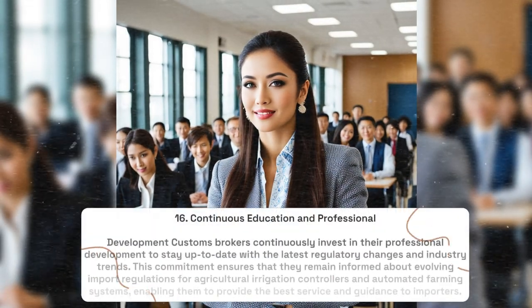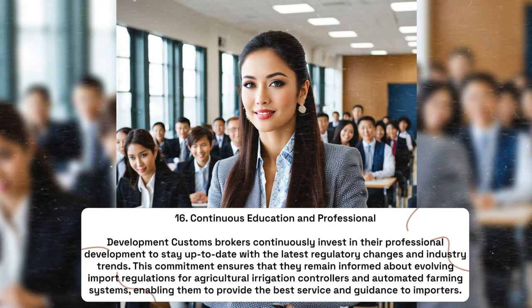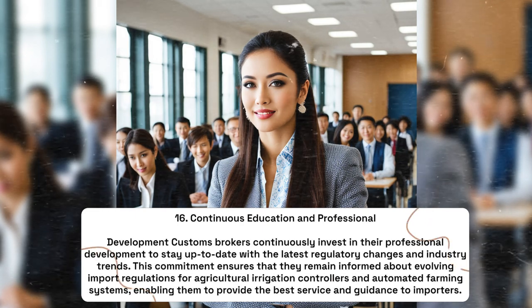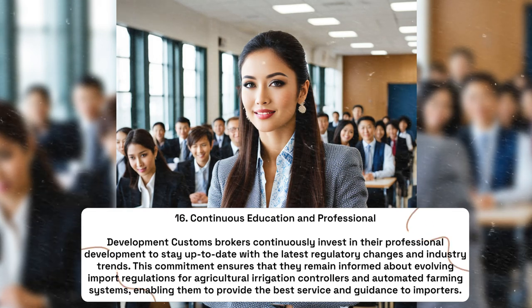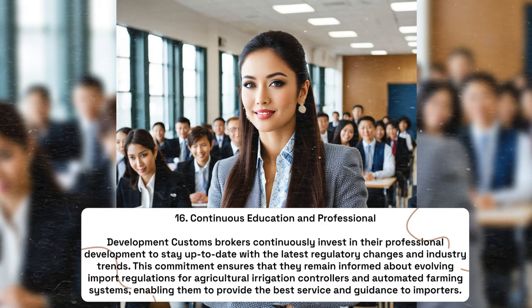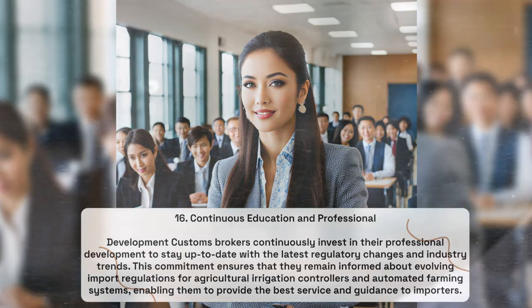Continuous Education and Professional Development: Customs brokers continuously invest in their professional development to stay up-to-date with the latest regulatory changes and industry trends. This commitment ensures that they remain informed about evolving import regulations for agricultural irrigation controllers and automated farming systems, enabling them to provide the best service and guidance to importers.